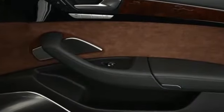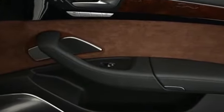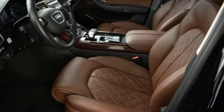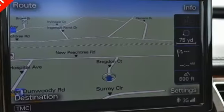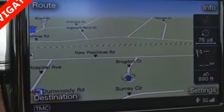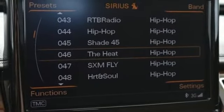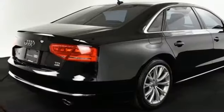Integrated navigation system with voice activation, power heated mirrors, multi-zone climate control, front, rear, left and right side cameras, advanced key, premium front heated leather bucket seats, automatic transmission, hands-free liftgate, quattro four-wheel drive with traction control, and intercooled turbo V6 engine.